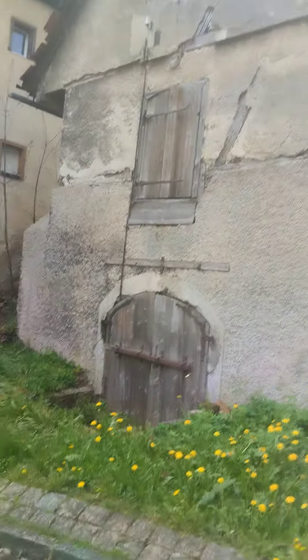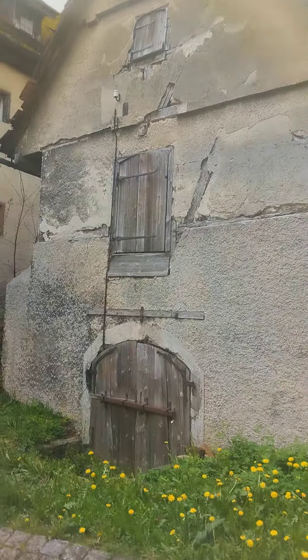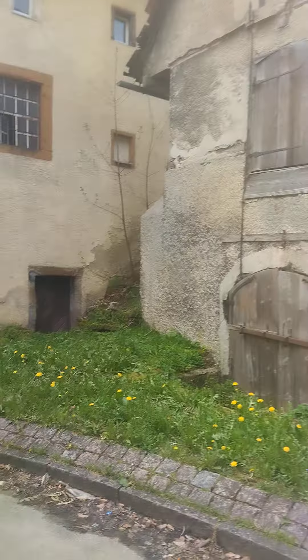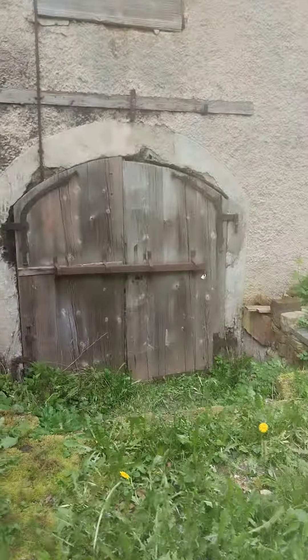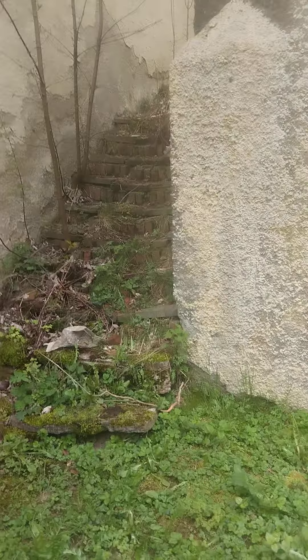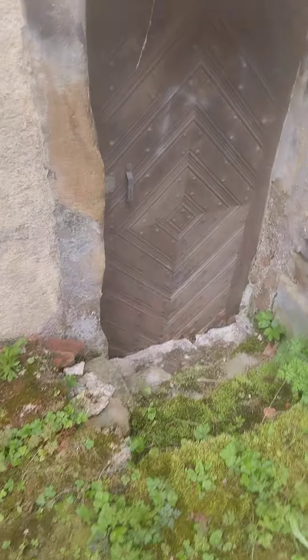Check it out, half of the building is underground. It's like it flooded up till there and they never dug it out. Next door the same thing. These windows and doors used to be on ground level. The door next door is the same thing.